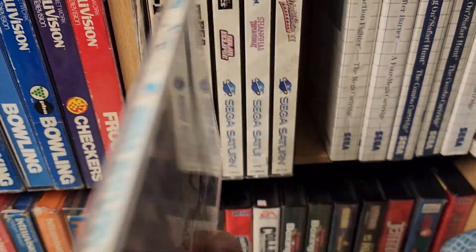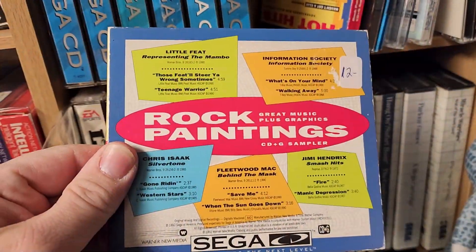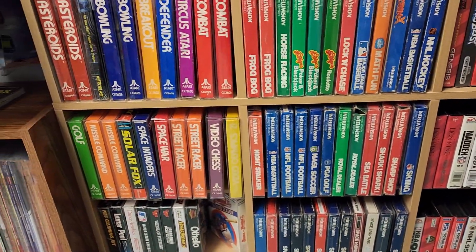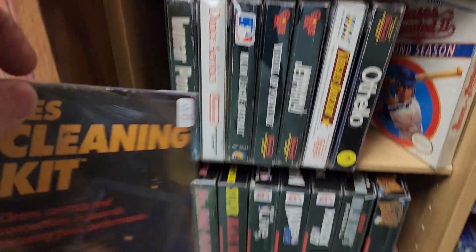Nights into Dreams for the Sega Saturn. This is one I've thought about picking up for a long time, just haven't pulled the trigger. Rock Paintings for the Sega CD, also very cool. Atari 2600 games in the box, and some boxed NES. We have an NES cleaning kit. Very, very cool.